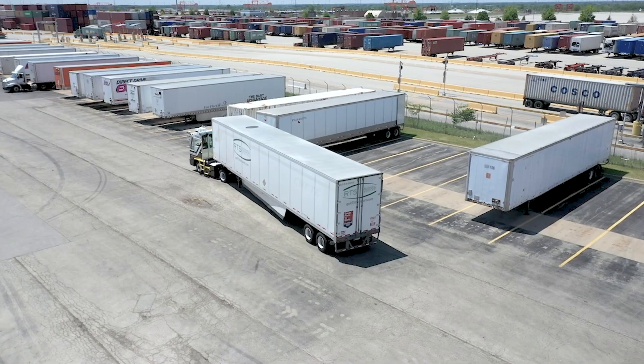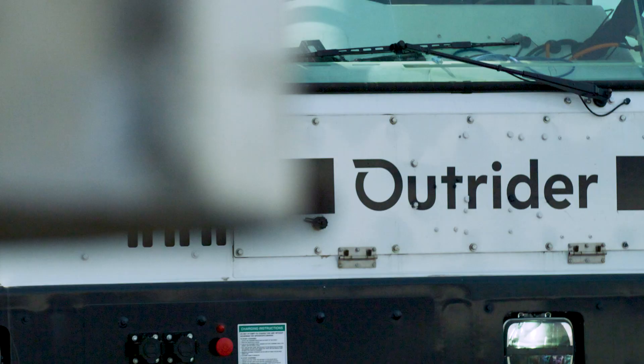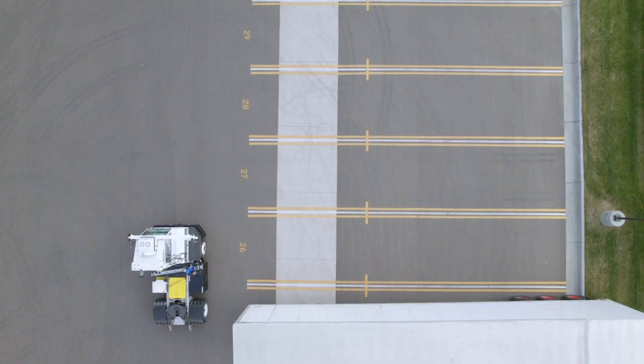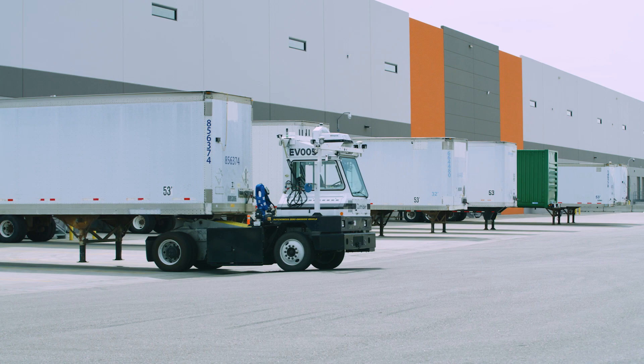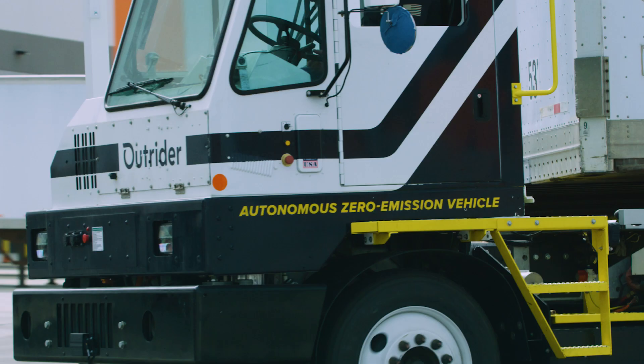Distribution centers are essentially the hubs of the nation's supply chain. Outrider was really founded and started to establish this new industry of yard automation and to address this historical problem of inefficiency and a lack of sustainability in distribution yards.